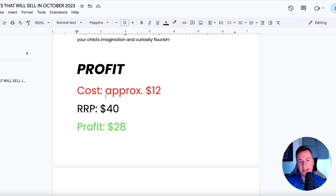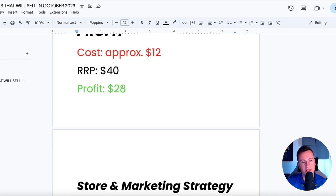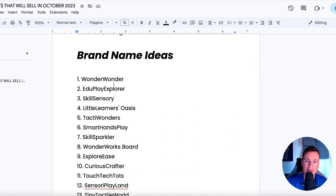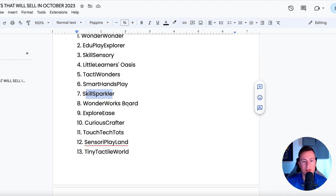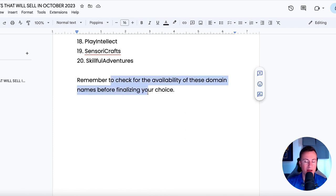Profit margins: cost is around $12 including delivery. It's definitely going to keep a child entertained for many hours, so you base the value on what it can do for someone, not the materials or how it's manufactured. I think $40 is reasonable, which still leaves a very good profit margin of $20 — I definitely think you can make that work in Q4. As for store and marketing strategy, a children's toy store for sure, because there are so many different toys you can sell this Q4, allowing you to jump from product to product and test quickly. Go for platforms where the grandparents are — Facebook, Instagram, TikTok. Brand name ideas: Wonder Wonder, Eduplay Explorer, Skill Sensory, Little Learner's Oasis, Skill Sparkler, Wonderworks Board, Exploreys, Curious Crafter. Just make sure you check availability before committing.